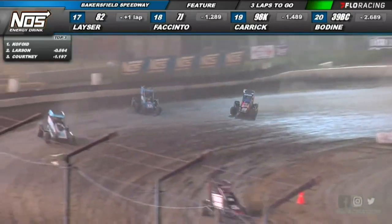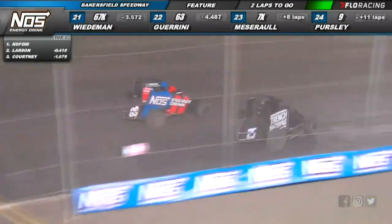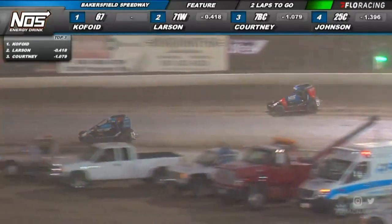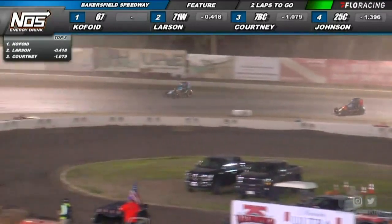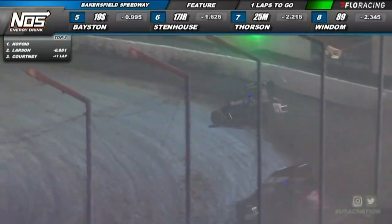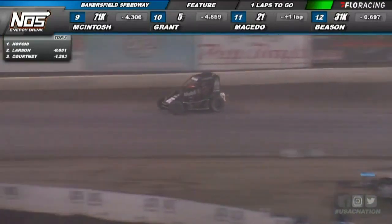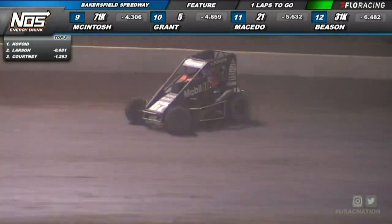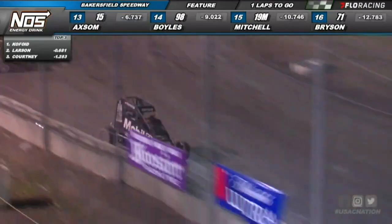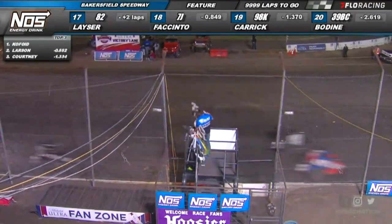Stenhouse, Thorson, Windham your top eight. Chris Windham trying to throw the slider on Stenhouse, and it looks like Thorson going to get back to the inside. Big Daddy once again down in turn one, Stenhouse outside-in on Chris Windham. White flag coming out — Buddy Cope Floyd trying to go back to back with the Noss Energy Drink USAC National Midget Series and win his third career USAC National Midget feature event. Down the back straightaway through turns three and four — Kyle Larson throws the slider, not going to be enough, and Kofoid wins the November Classic here at Bakersfield.